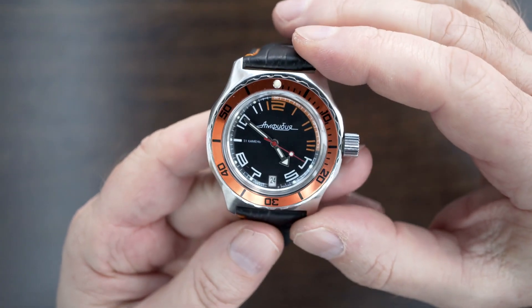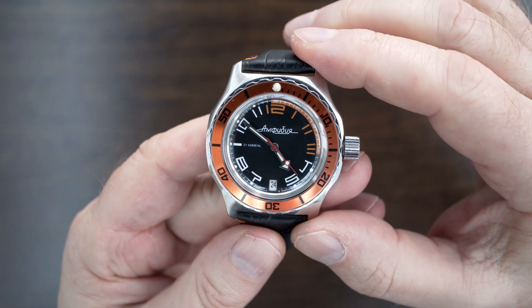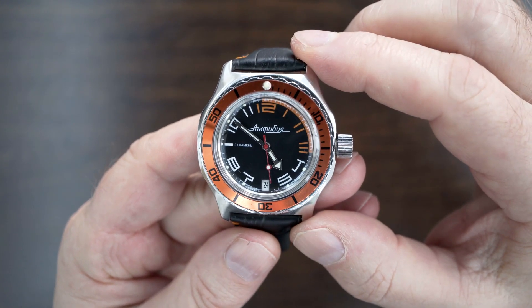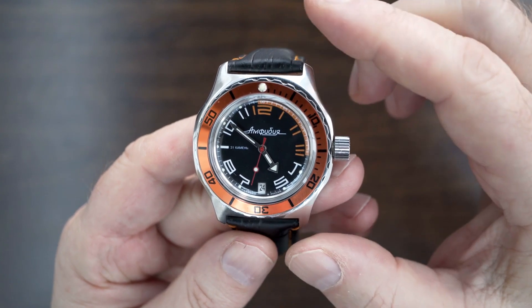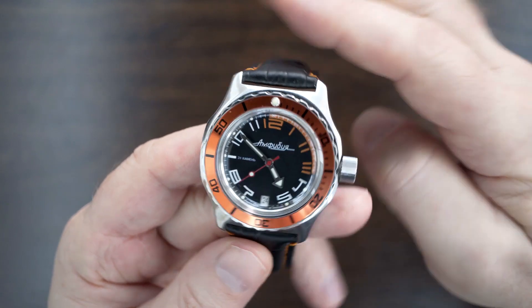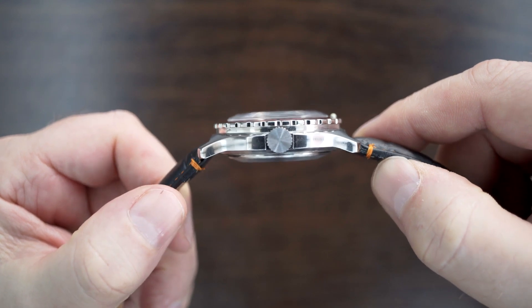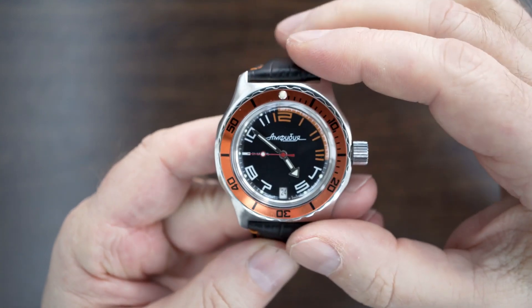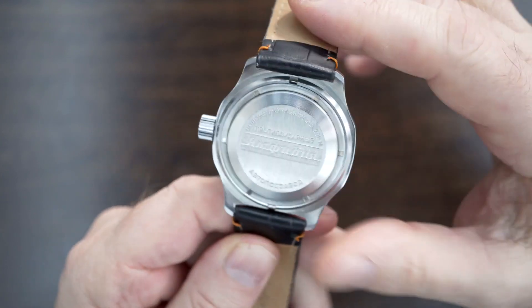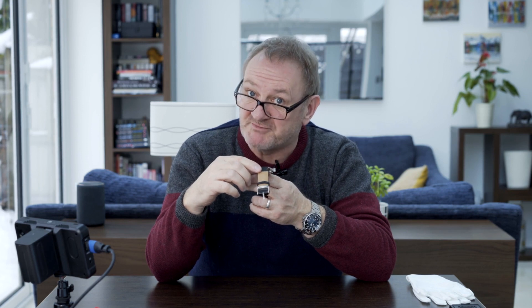So on to the watch itself. We'll go through the dimensions first. What we have here is a 41.5mm diameter with a 22mm lug width and a very precise quoted 48.8mm lug to lug. I've measured the watch to be 15mm thick. High polished front and sides, stainless steel case obviously, brushed on the reverse with the screw-down case back and Russian writing. The only bit I can decipher is that the watch is 200m water resistant.